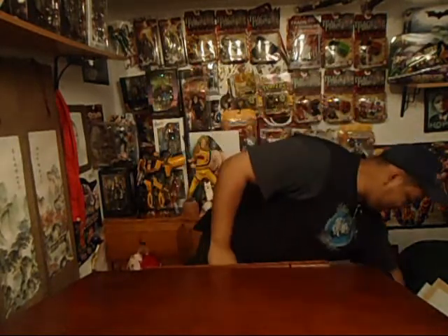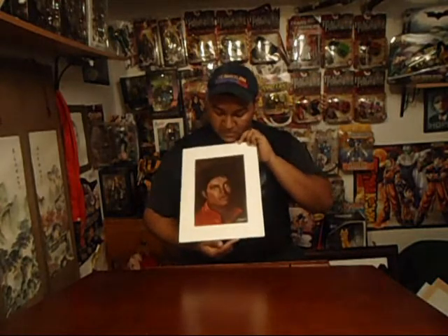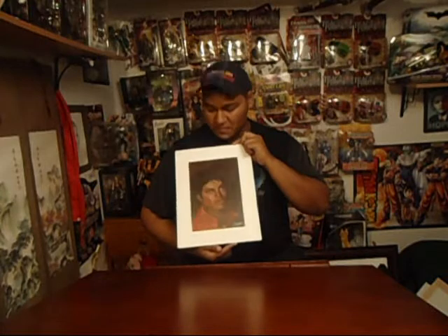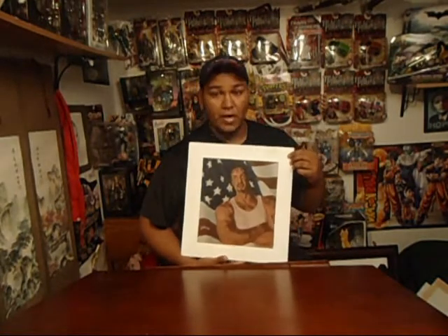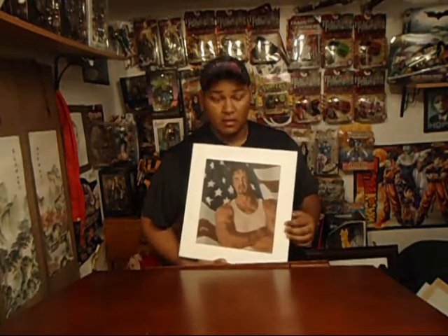I'd like to start by introducing you to a painting — I know you guys are gonna like it. Does the face look familiar? Well, this guy was my first color illustration. I think I did a pretty good job with him. If you guys recognize him — Rambo, whatever you guys wanna call him. This is oil as well.